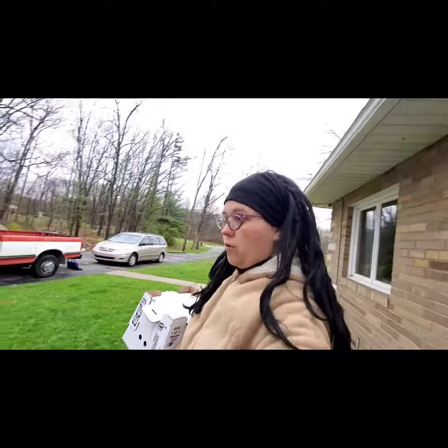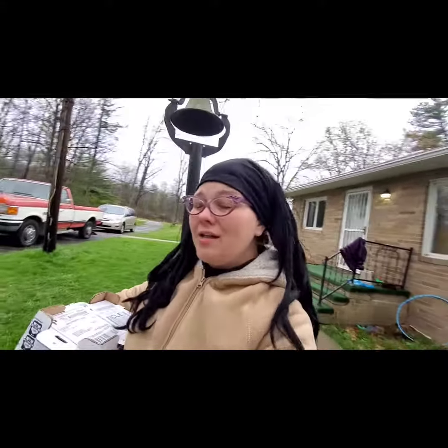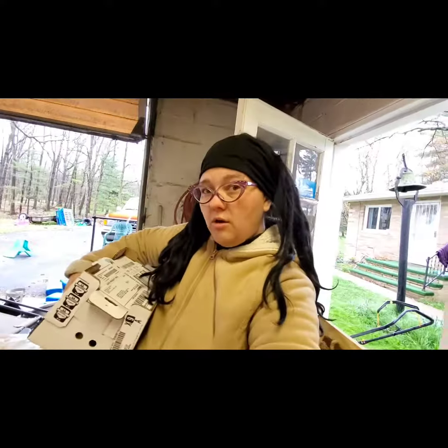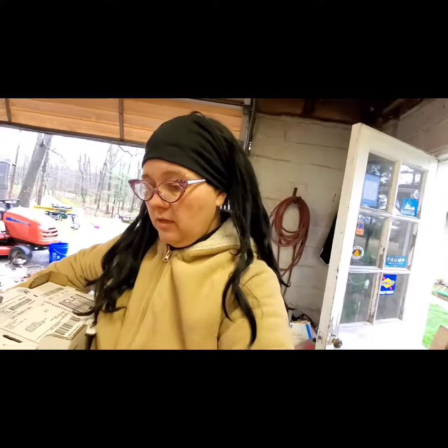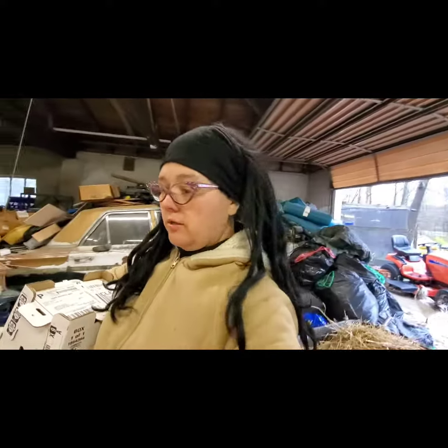That is the first time that we've ordered through Murray McMurray. The last hatchery we ordered from, that batch didn't do very well, so we figured we would switch it up and give this a try. They all did arrive perfectly healthy and alive. Murray McMurray does send an additional surprise chick with your order. I'm not quite sure which one this is — I've actually never had a chick that looks like this one, so I'm going to have to do a little bit of research. I'm always excited to add something new to our flock.